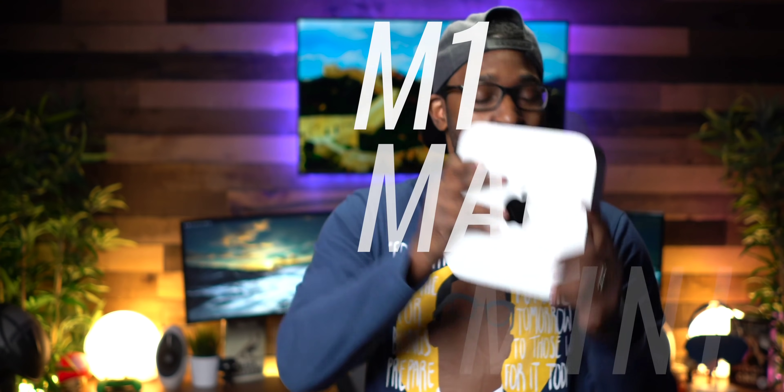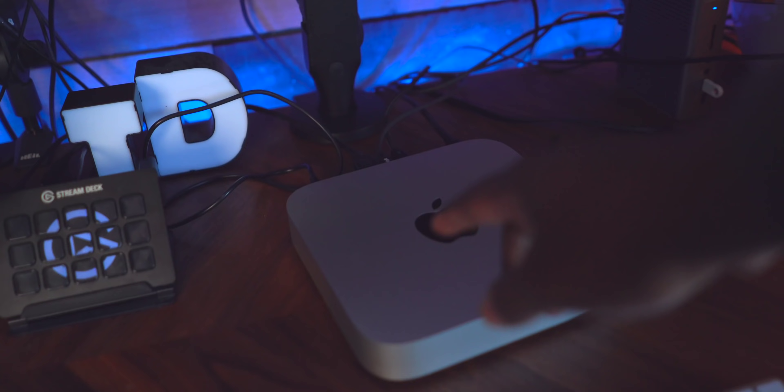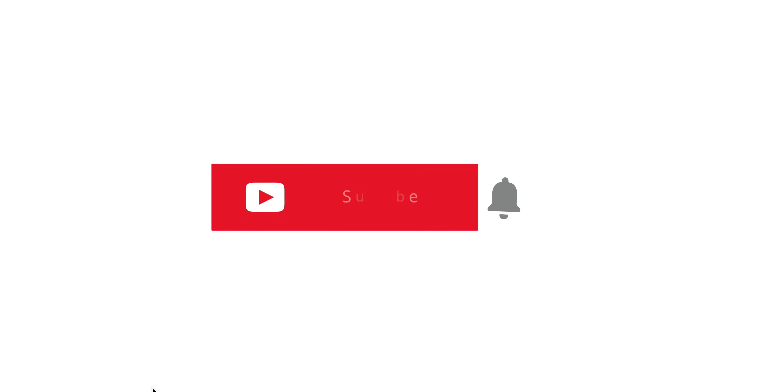I have to admit, your boy was wrong. I was wrong all along, but nonetheless, I'm back here again after two months to set the record straight. The M1 Mac Mini, after having it now for about two months since its first day of release, is absolute fire.